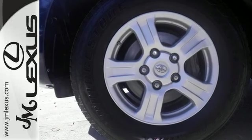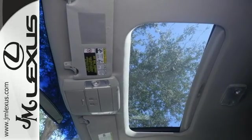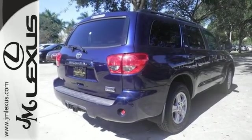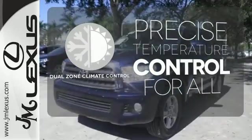It also offers three-zone automatic climate control, multiple airbags, and more. Engineering features include a powerful V8 engine, electronic stability control, and driveline traction control. No one will complain about the temperature with the dual-zone climate control.